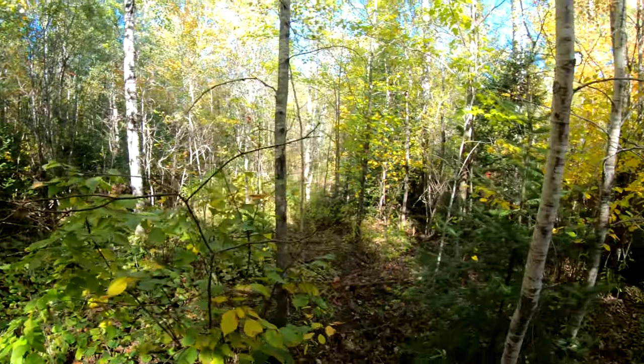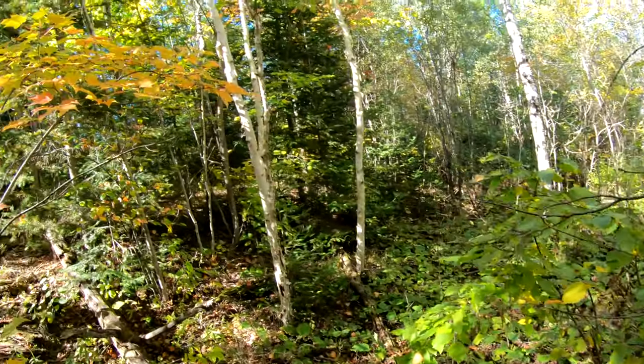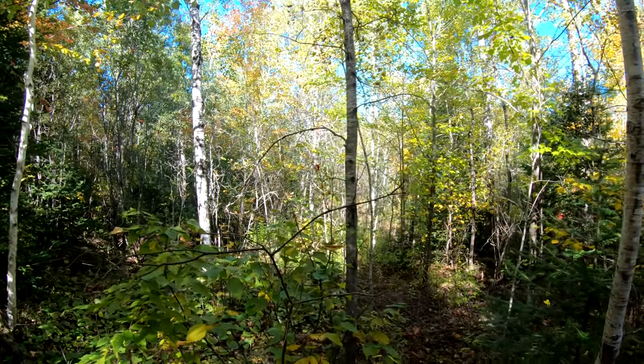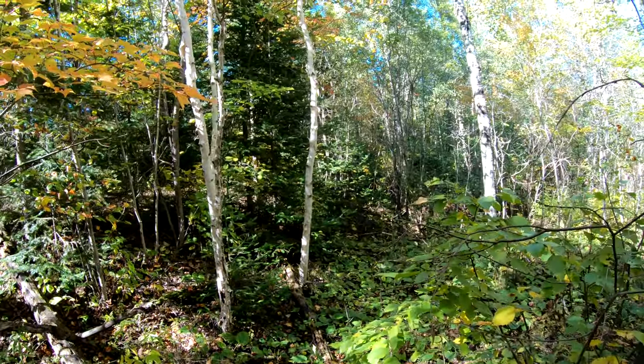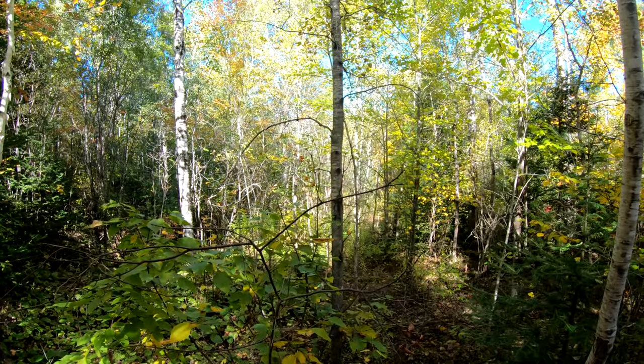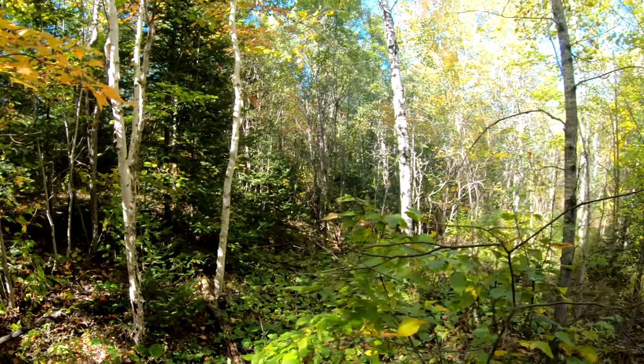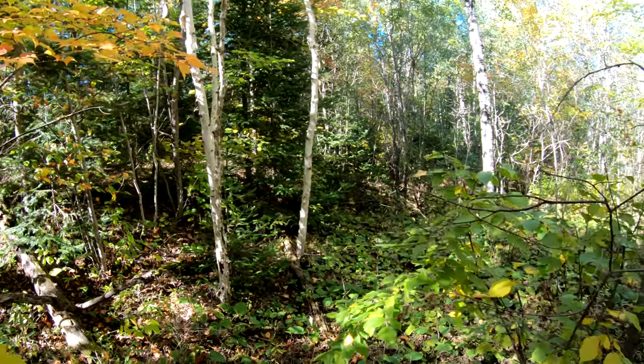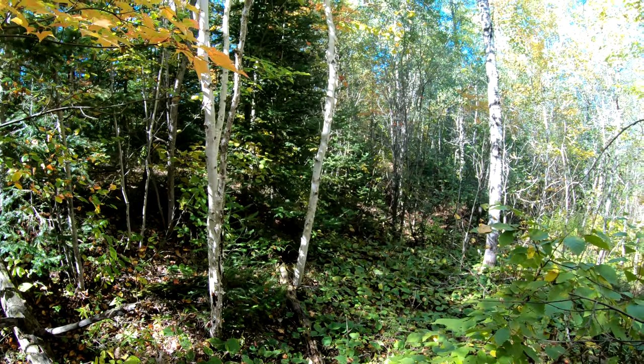Alright folks, so what you want to look for at this time of the year — it's early October right now — I find that the birds do transition a little bit. So today we're targeting grouse and woodcock. When you're hunting these at the beginning of October, I find they start to transition from their older little spots to sitting under pine trees, and that's a big spot I've noticed that's very vital.